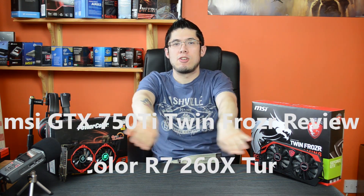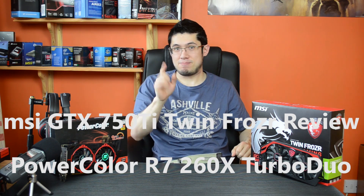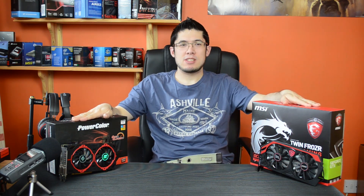Hi guys. Let's compare the 750 Ti to the R7 260X. If you actually want to know details about these cards, you can watch my previous videos on each of them by clicking the links. Anyway, just about a few of the similarities between these and why I'm comparing these particular two cards — these are the ones that I happen to have got myself.